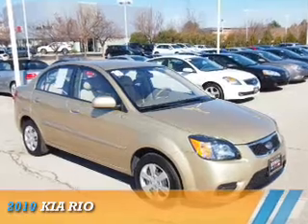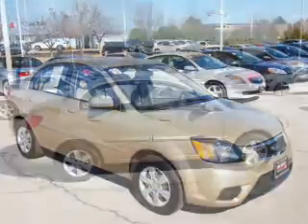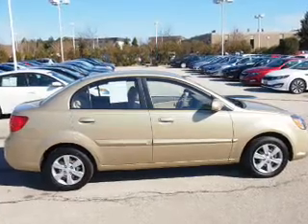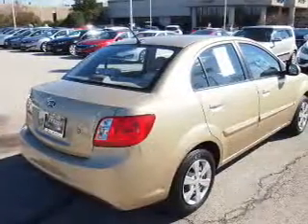Presenting the 2010 Kia Rio. It's powered by front-wheel drive, a 1.6-liter, four-cylinder engine, and an automatic transmission.